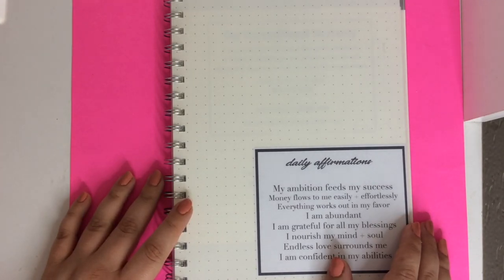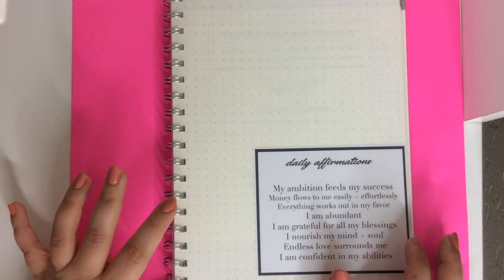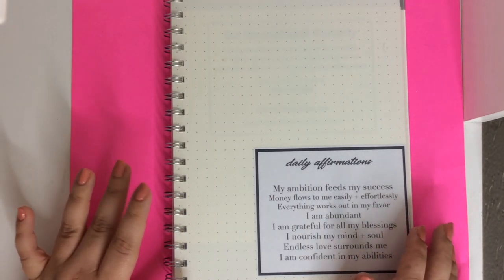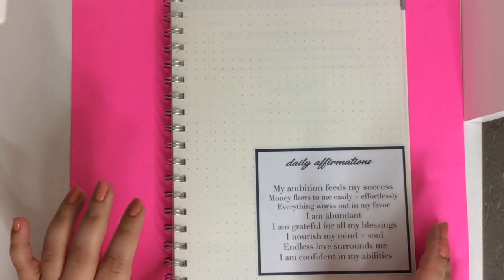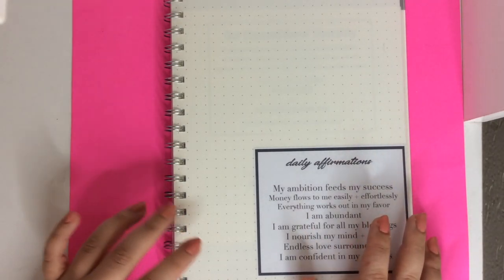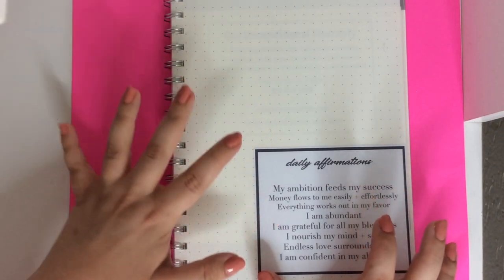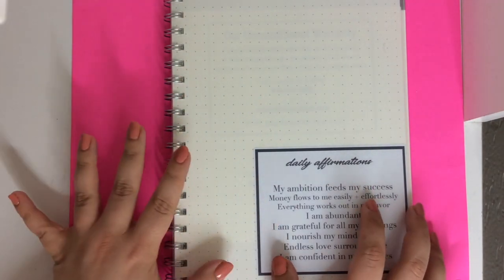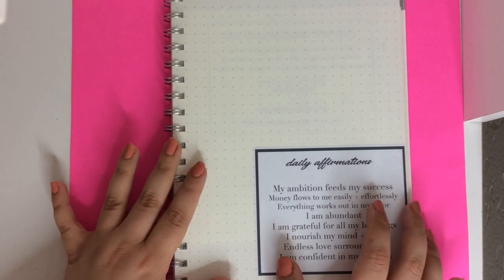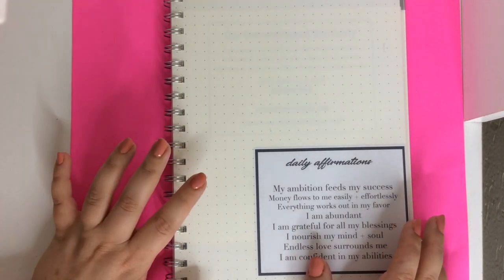You guys, I cannot remember the last time I was actually excited for a planner. I've liked and enjoyed a lot of the planners that I have been using over the past couple of years. They've been functional. I've enjoyed them to a certain extent. I've had an Erin Condren Life Planner. I've used a variety of different ones from Target and Walmart. But I genuinely love this planner. It is so affordable. I'm going to link it down below. I can't wait to show you guys. If you're also excited, I hope you'll give this video a thumbs up.